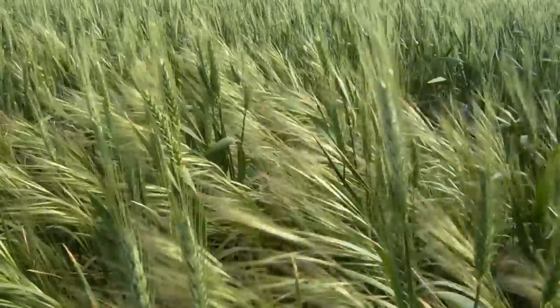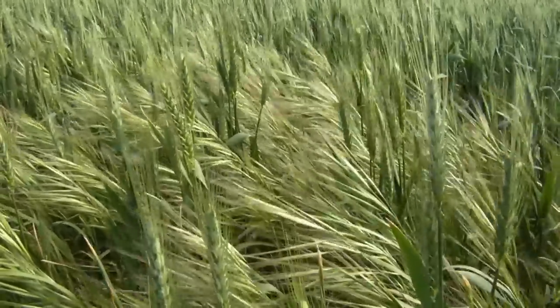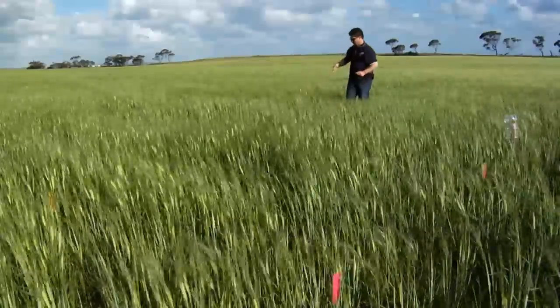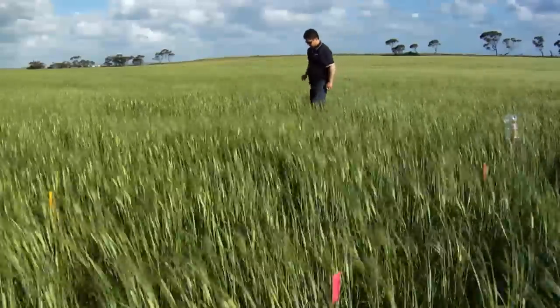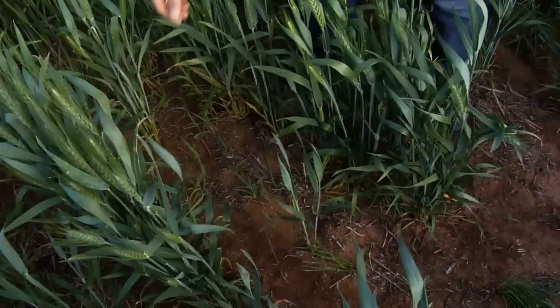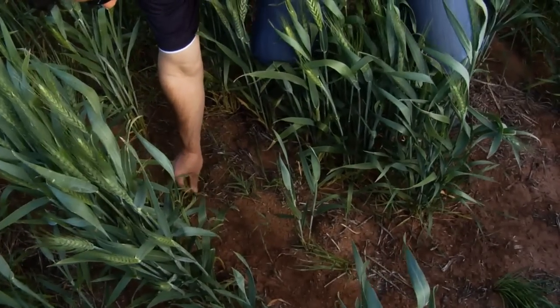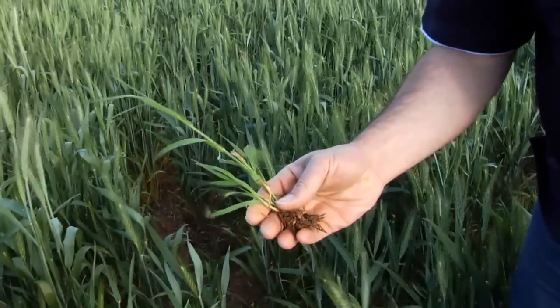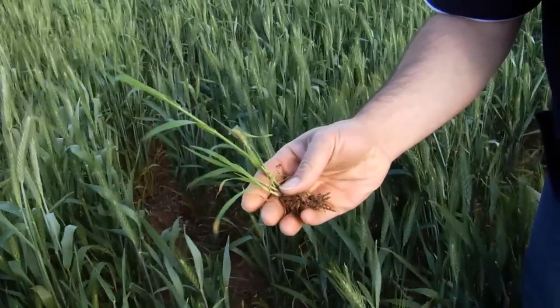Another problem is that there are no real good herbicides available to control brome in some cereal crops. For example, in barley there are no registered post-emergent herbicides to control brome. In wheat there are herbicides — we can use herbicides such as Atlantis and Crusader, which are all Group B herbicides.